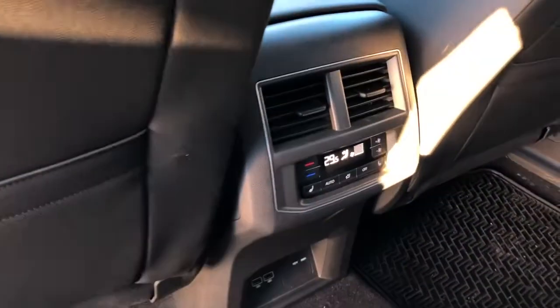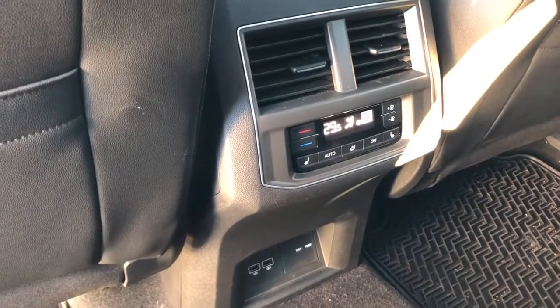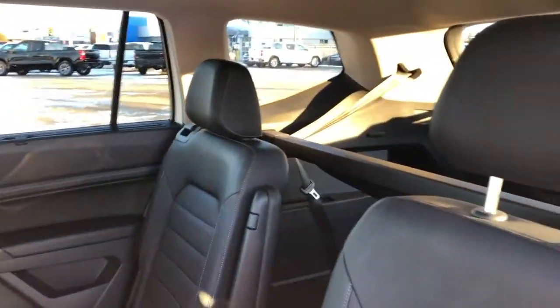Back of the front seats, we have leather magazine holders. And back of the center console area, we have our rear heated seat options, climate controls, and charging outlets down below. We have our rear bucket seats — these are the heated seats. And in the far back, we have an additional rear 50-50.